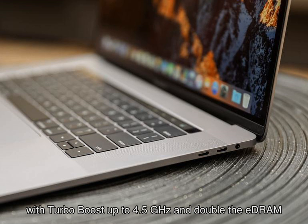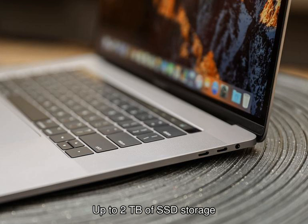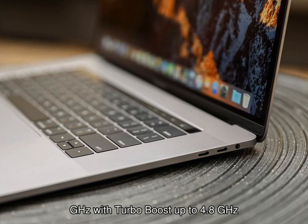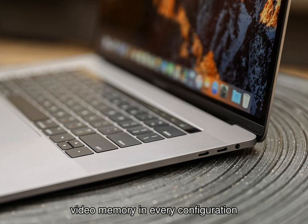Instead of the paltry 16GB most Macs maxed out at. 13-inch MacBook Pro highlights: price starting at $1,799. Quad-core Intel Core i5 and i7 processors up to 2.7GHz with Turbo Boost up to 4.5GHz and double the DRAM. Intel Iris Plus integrated graphics 655 with 128MB of DRAM. Up to 2TB of SSD storage, True Tone display technology, Apple T2 chip, Touch Bar and Touch ID.